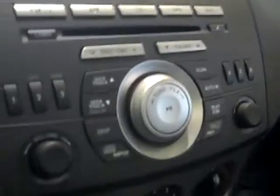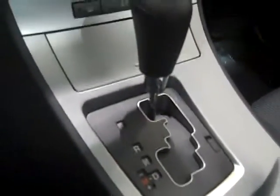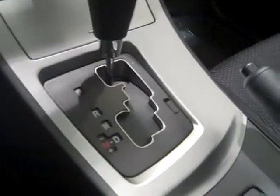Sport mode. You have an AM FM CD stereo system. This doesn't have the heated seats in it but there are some models that do. This is an automatic with a manual shift. Nice armrest on the console.